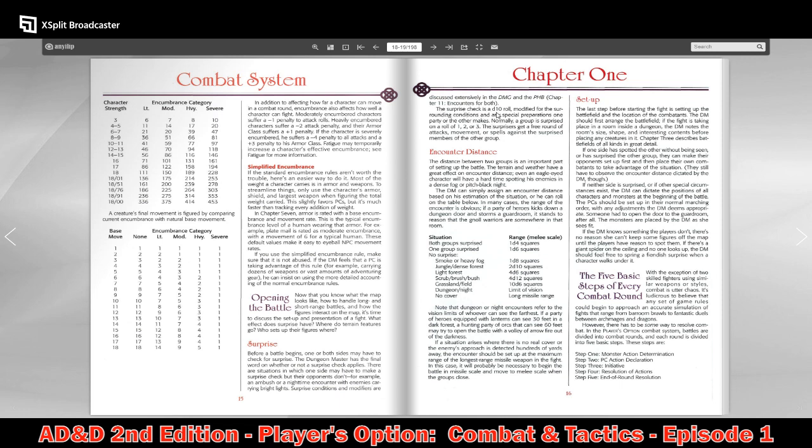Surprise check is done on a D10 — different from AD&D First Edition which uses a D6. Normally a group is surprised on a roll of 1, 2, or 3; the surprisers get a free round of attacks, movement, and spells. You can have competing surprise rolls. If both groups are surprised, encounter distance is D4 squares; if one group is surprised, D6; no surprise has no modifier. With smoke or heavy fog it's D8, and in jungle or dense forest it's 2D10.